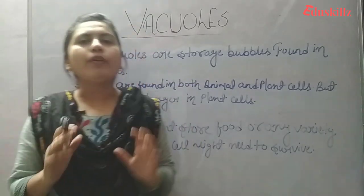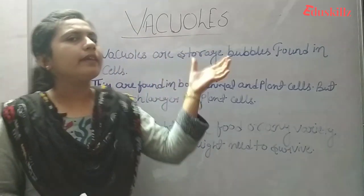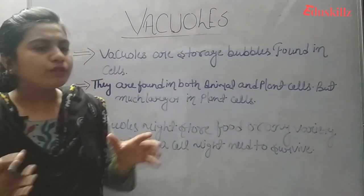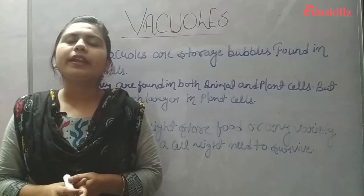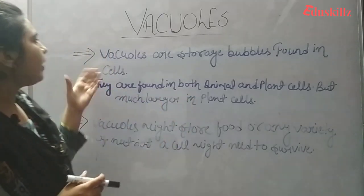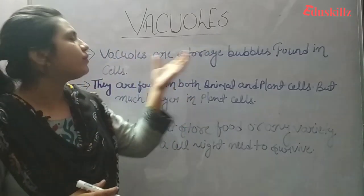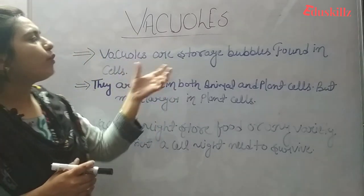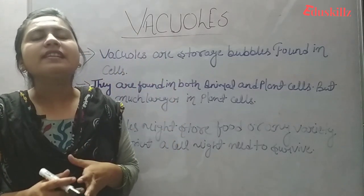So today we are going to start with vacuoles. You can see here I have already written vacuoles on the board. If we talk about vacuoles, we say vacuoles are storage bubbles found in cells.